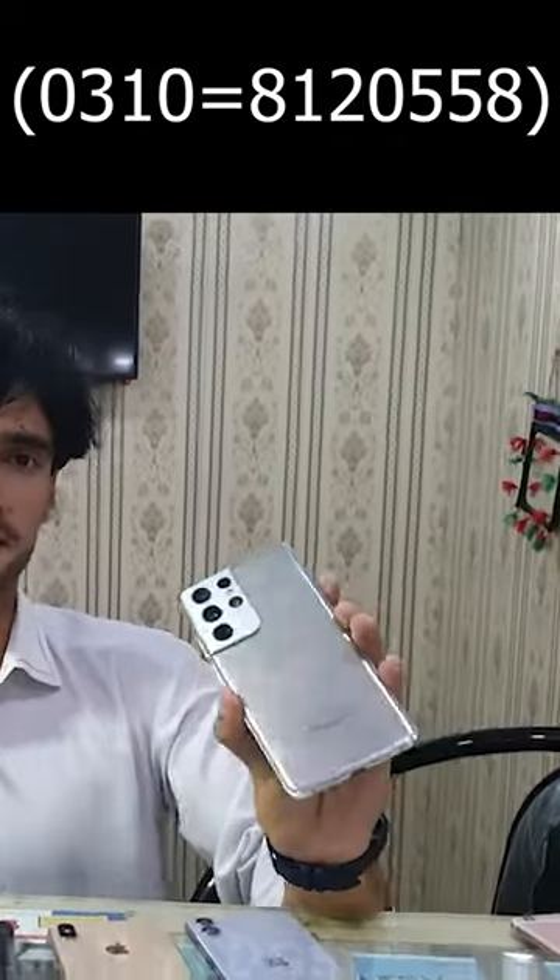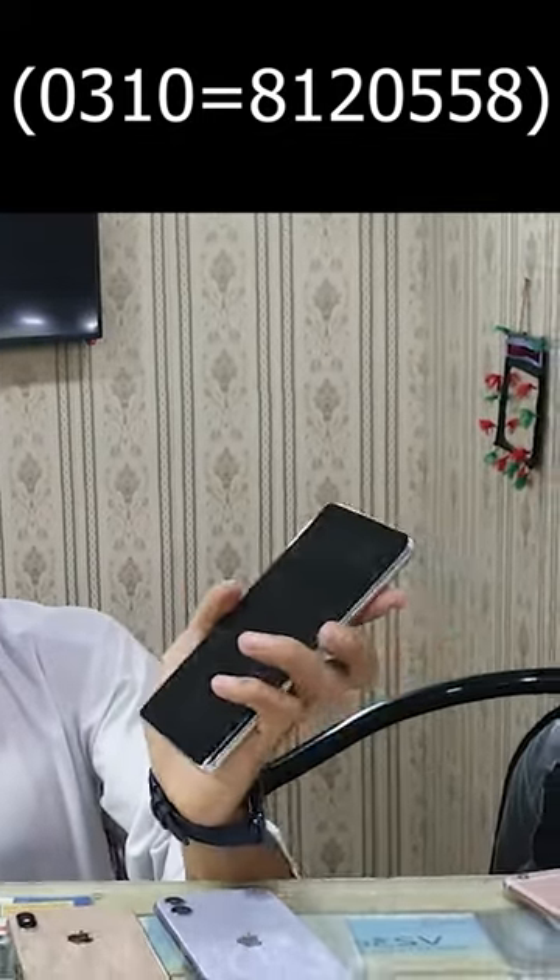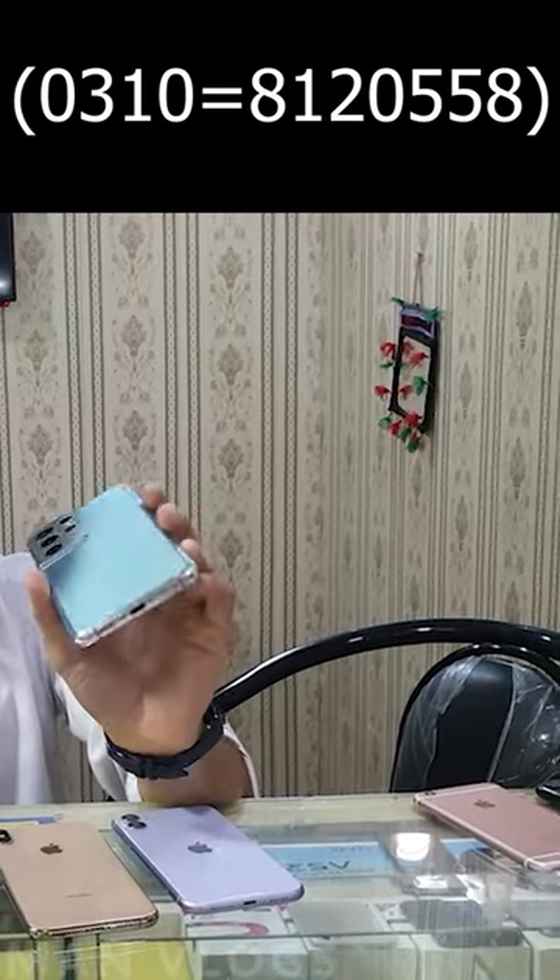This is the 480,000. This is the 280,000. This is the 180,000. The 880,000 is the 580,000. Here is the 1,200,000. Did you get it?